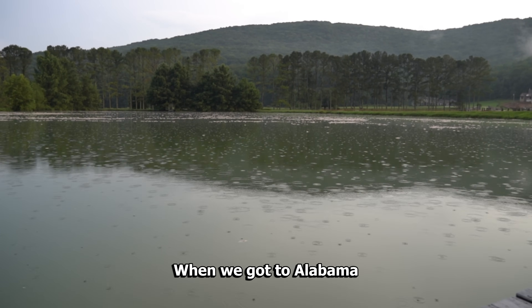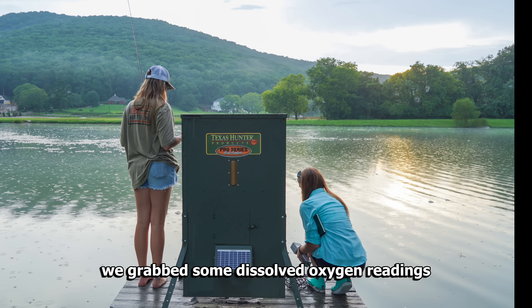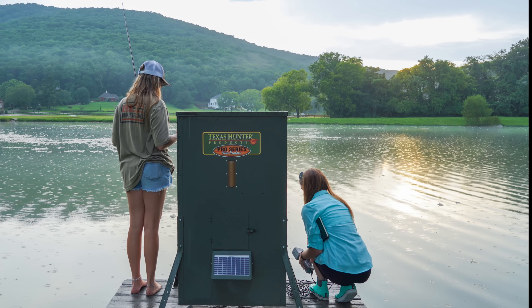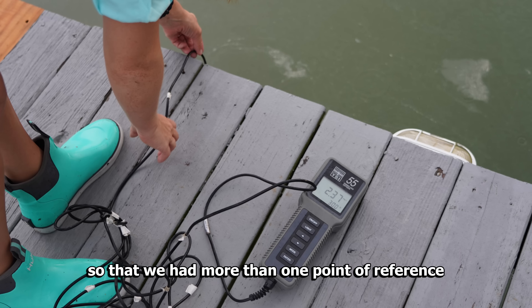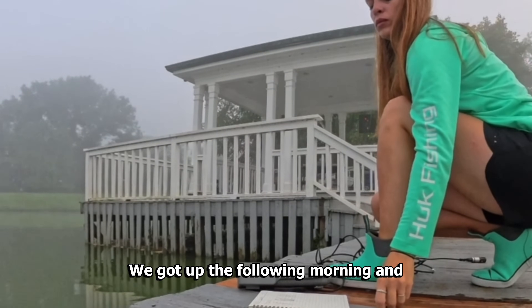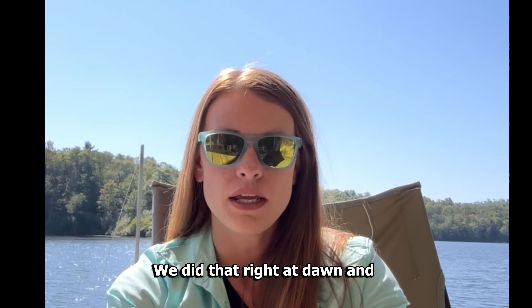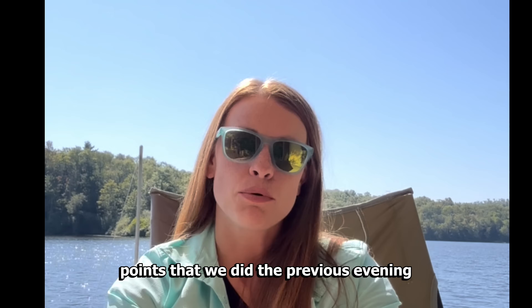When we got to Alabama we immediately went out to this lake. That evening we grabbed some dissolved oxygen readings around the pond. We took that at three different points around the water body so that we had more than one point of reference. We got up the following morning and did more dissolved oxygen readings right at dawn, collected at the same points that we did the previous evening.